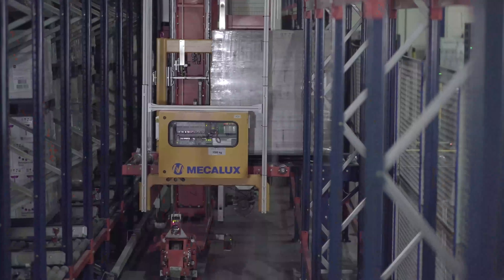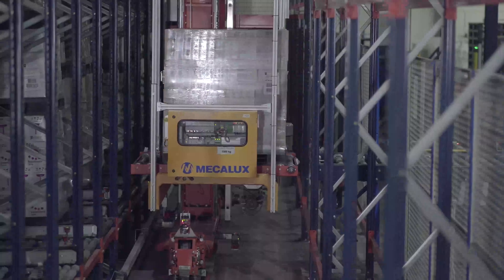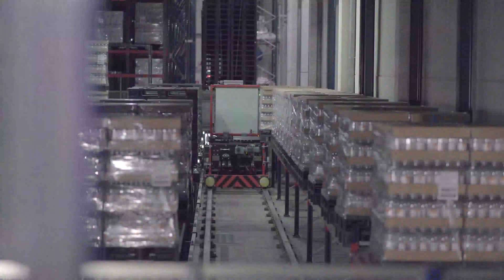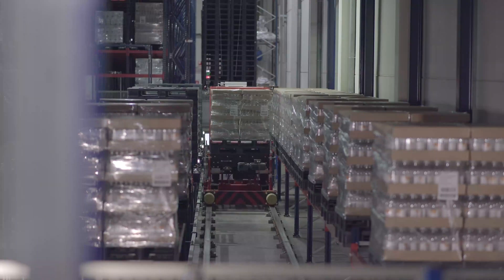Easy WMS has allowed us to eliminate errors — for example, in traceability. From now on, these types of mistakes will never happen, because the software ensures this.